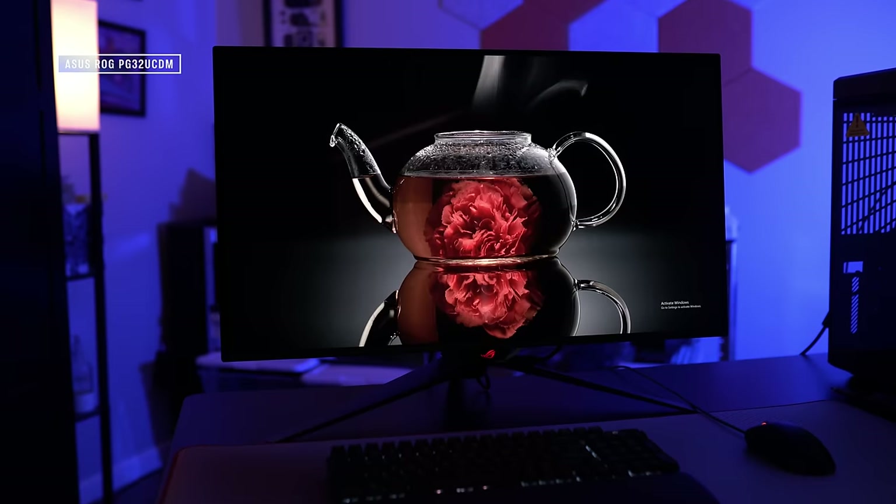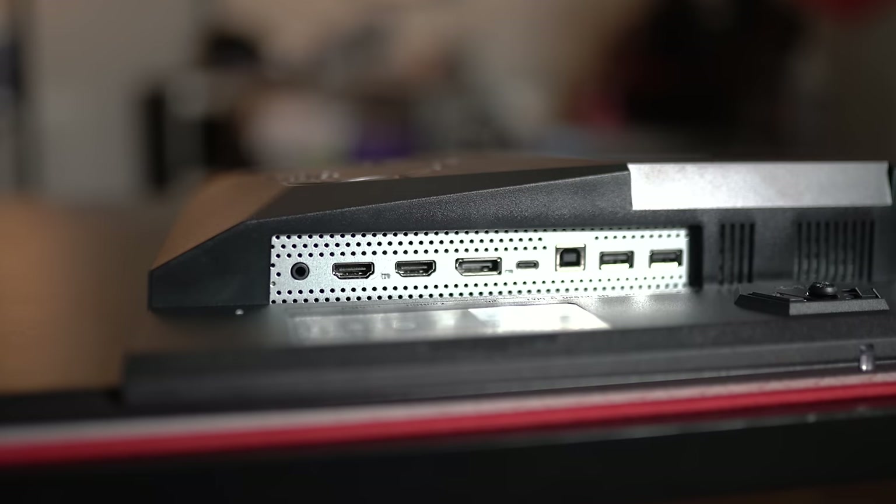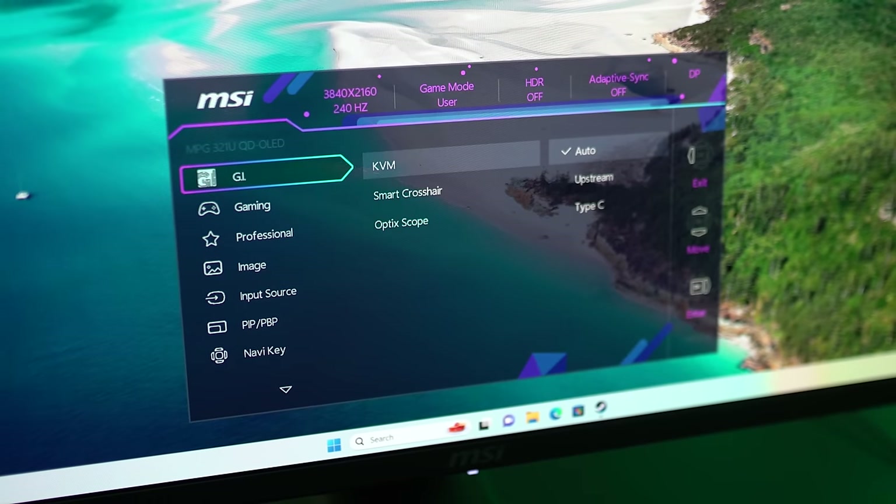The most direct competition for the MPG321URX is the ASUS ROG PG32 UCDM, and the MSI monitor definitely takes a backseat to the ASUS display with its set of features. The main feature of the MPG321URX is the USB-C input capable of 90 watts of power delivery, routed into a KVM switch, allowing you to seamlessly use peripherals across two different sources. However, MSI only uses USB 2.0 ports, which limits usability for things like an external hard drive or webcam. Compared to ASUS, MSI is also missing black frame insertion, or BFI, one of the key selling points of ASUS's display. On the other hand, MSI includes power delivery with USB-C and a KVM switch, both absent on Alienware's more expensive take on this panel.